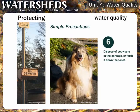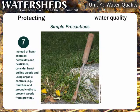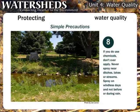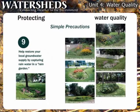Dispose of pet waste in the garbage or flush it down the toilet. Instead of harsh chemical herbicides and pesticides, consider hand-pulling weeds and using organic controls. If you do use chemicals, don't over-apply. Never spray near ditches, lakes, or streams. Spray on windless days and not before or during rain. Help restore your local groundwater supply by capturing rainwater in a rain garden.